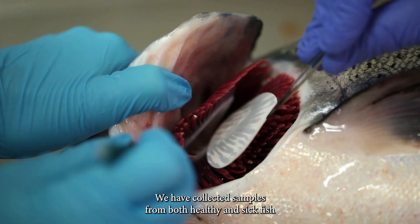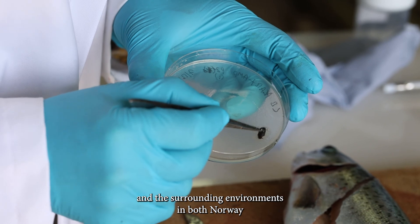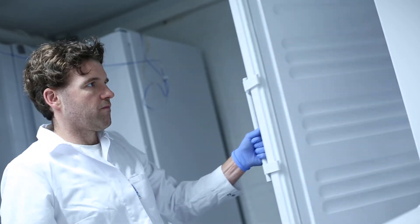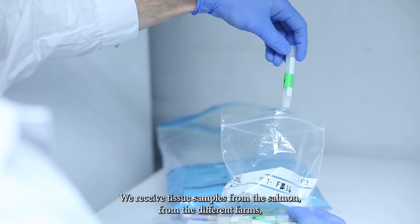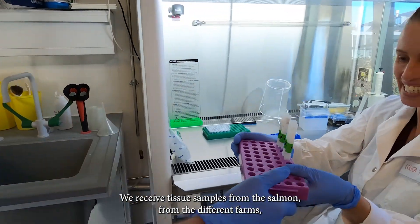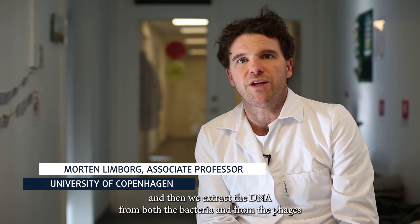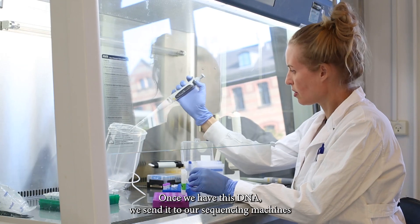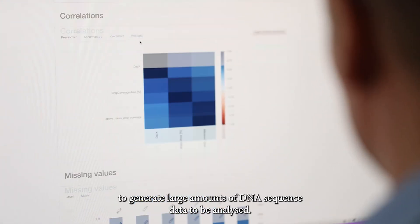We have collected samples from both healthy and sick fish and their surrounding environments in both Norway and Scotland. Here at the molecular laboratory in Copenhagen we receive tissue samples from the salmon from the different farms, then we extract the DNA from both the bacteria and also the phages that might be associated with the bacteria. Once we have this DNA we send it to our sequencing machines to generate large amounts of DNA sequence data to be analyzed.